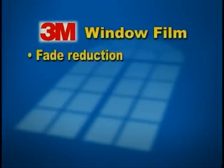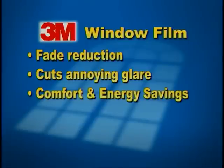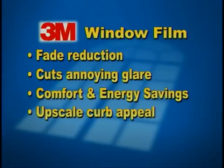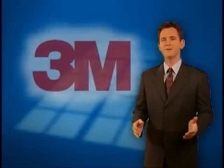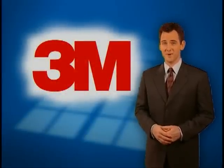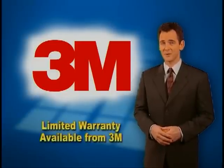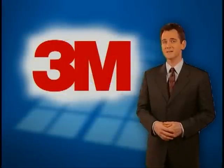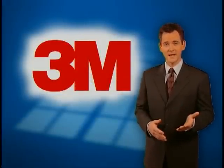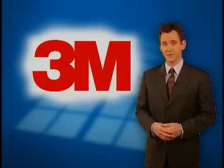3M Window Films reduce fading of your valuables. Our film reduces annoying glare. Comfort and energy savings are realized. 3M Window Films are beautiful and give your home upscale curb appeal and added protection. An additional benefit you'll enjoy is the peace of mind that comes when you buy your window film backed by an impressive warranty and the trusted name of 3M. 3M is proud of our century of innovation. As you're making the decision to invest in your home or business, be assured that the informed decision is to put your trust in the reliability and integrity of 3M.